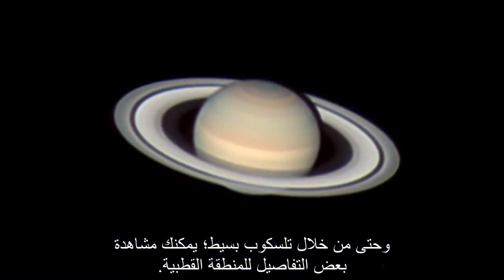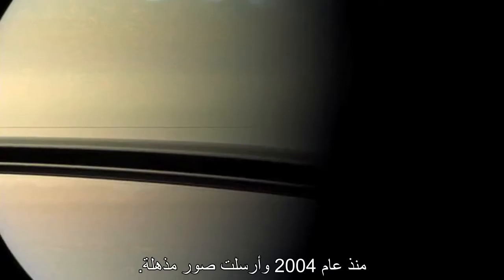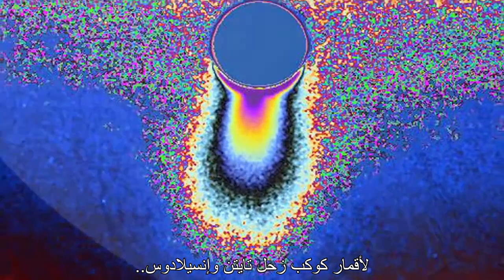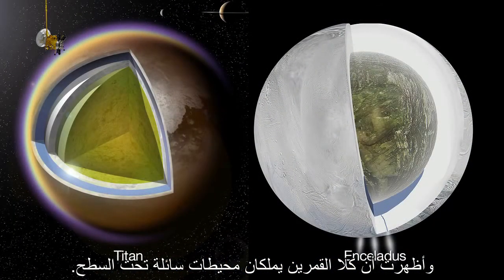Even through modest telescopes, you can see some detail on the pole. The Cassini mission has been studying the Saturn system since 2004, sending back amazing images. Cassini has also sent back unprecedented data and views of Saturn's moons Titan and Enceladus, showing both moons have liquid oceans beneath the surface.